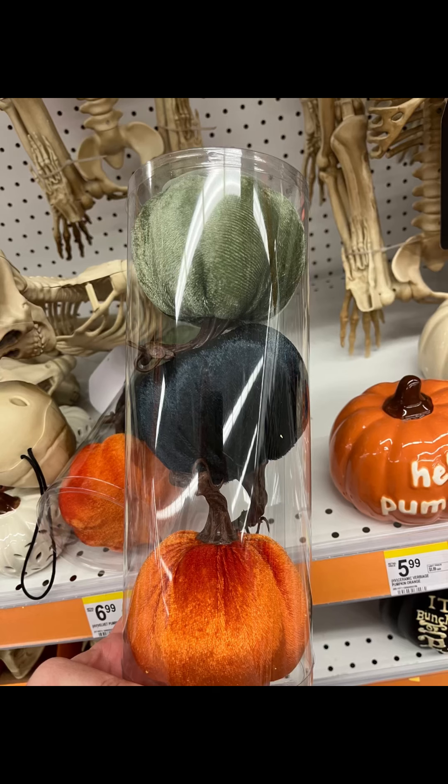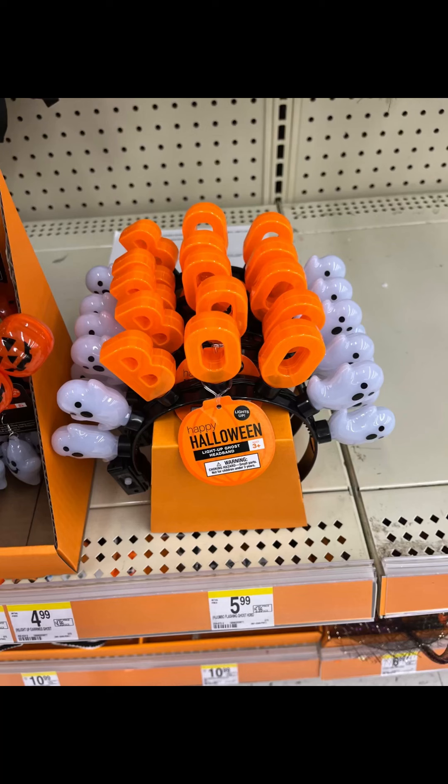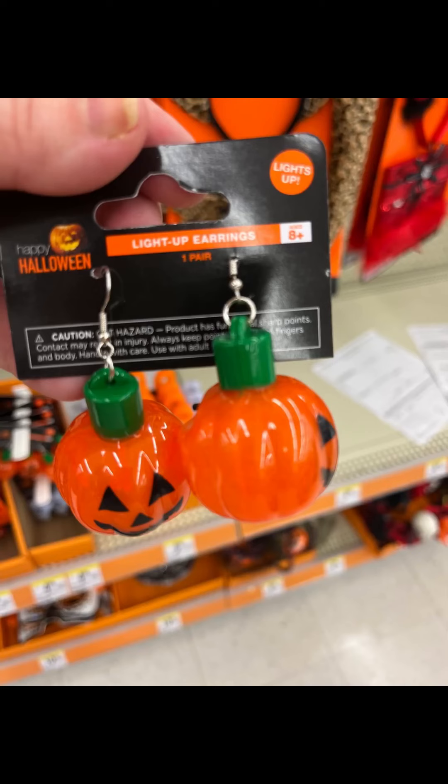One of them I could tell was still putting stuff out. They have these cute pumpkins and a lot of light-up things, which I think is adorable. Look at these cute little earrings — they light up.